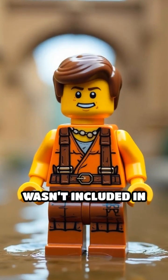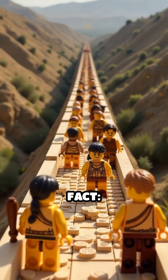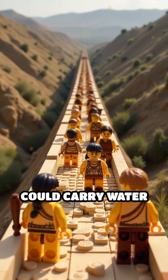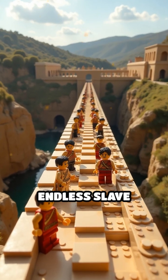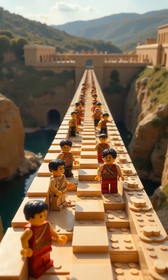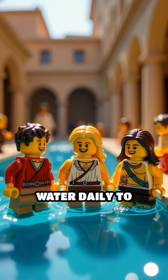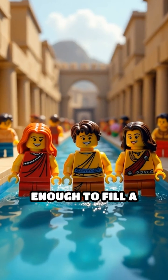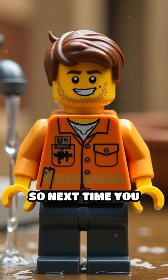Oops — plumbing wasn't included in the job description. Here's a splashy fact: Roman aqueducts could carry water over 60 miles, powered only by gravity and endless slave labor. No pumps, just pure ancient engineering genius. Romans delivered over 200 million gallons of water daily to their cities — enough to fill a Lego-sized swimming pool every second.